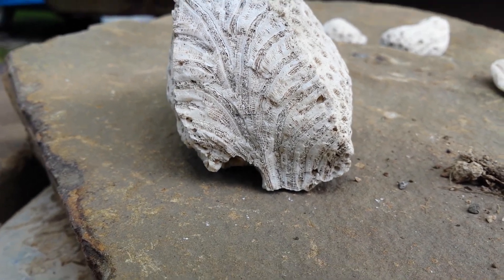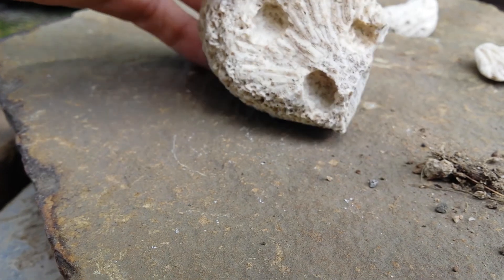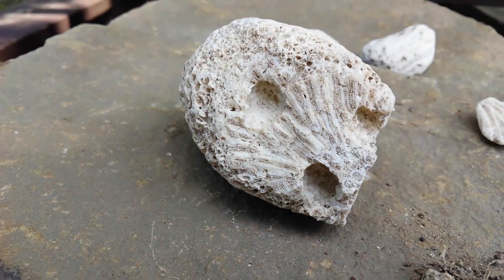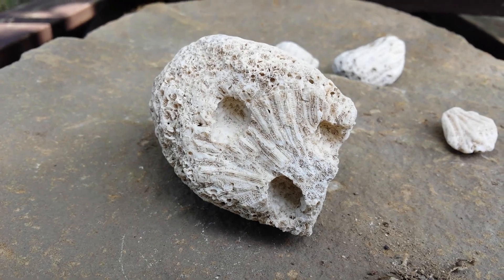It's a leaf. If we flip it upside down, we have what looks to be a shell. Some rather weird boreholes.